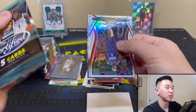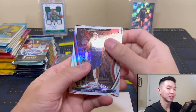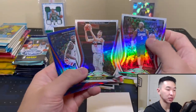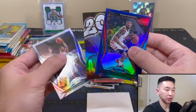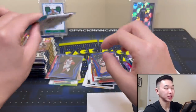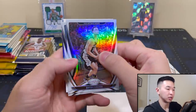Two more packs of Certified. It's a very simple set honestly — not too many insert sets within it. Got a Jordan Warrent and a Real Deal Beale. That's the last Certified — now let's get into Revolution, one of my favorites. Beautiful cards and beautiful design every year.